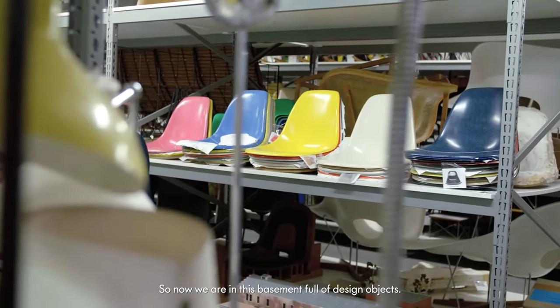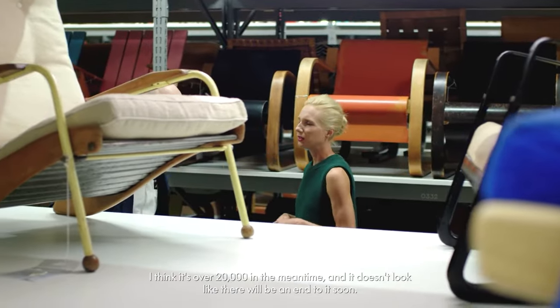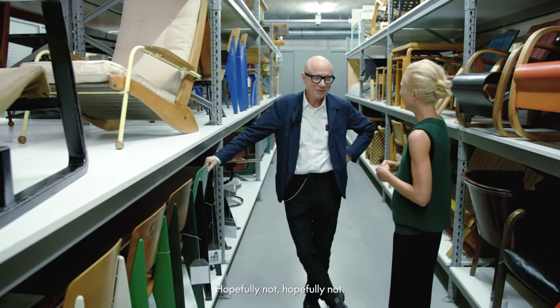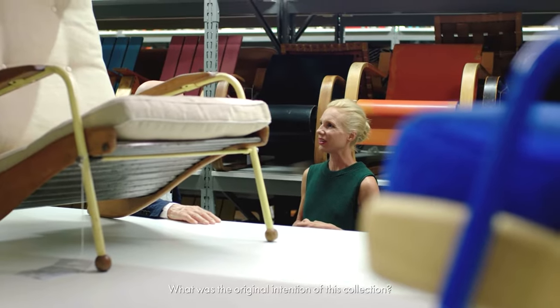So now we are in this basement full of design objects. I think it's over 20,000 in the meantime and it doesn't look like there will be an end to it soon. What was the original intention of this collection?